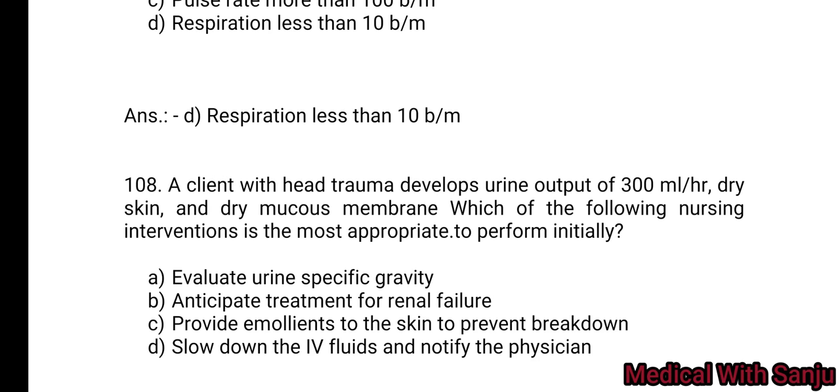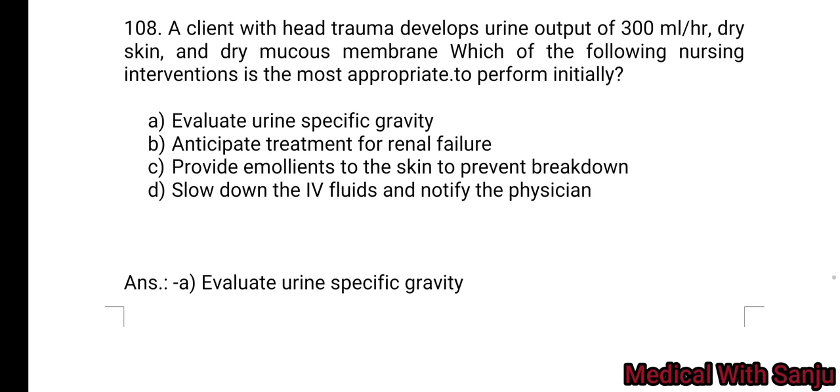Question 108: A client with a head trauma develops urine output of 300 ml per hour, dry skin, and dry mucous membranes. Which nursing intervention is most appropriate to perform initially? Option A: evaluate urine specific gravity. Option B: anticipate treatments for renal failure. Option C: provide emollients to the skin to prevent breakdown. Option D: slow down the IV fluids and notify the physician. Option A — evaluate urine specific gravity.